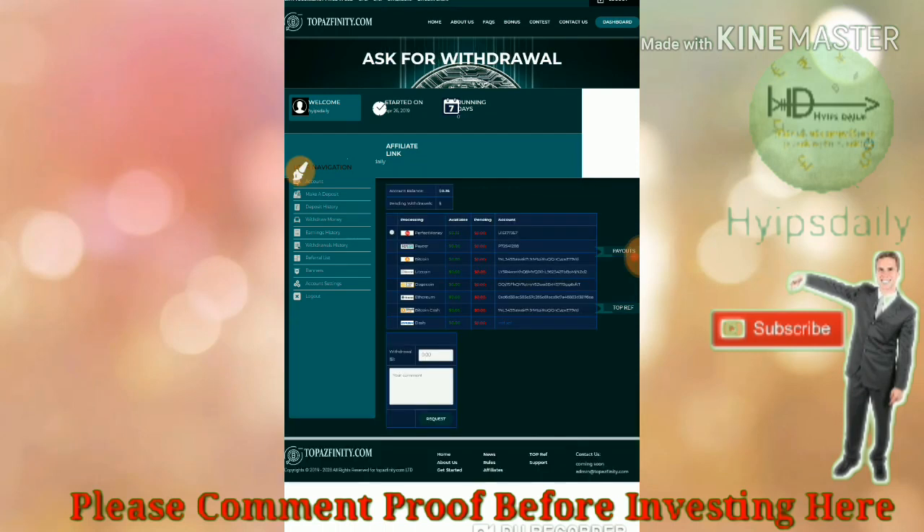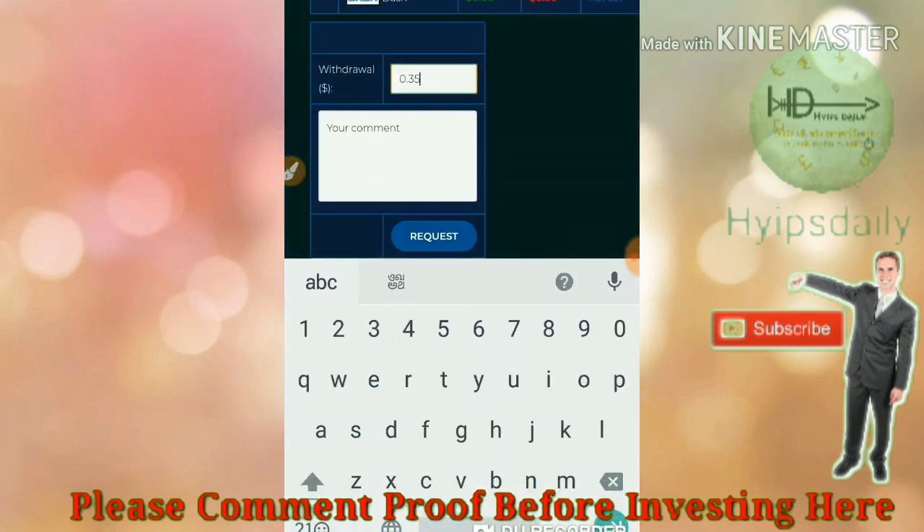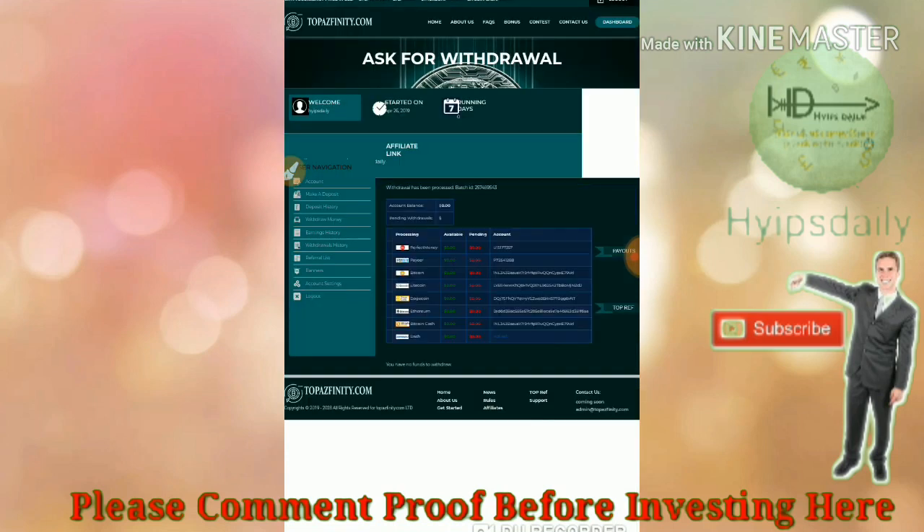I received an amount of 35 cents from my previous investment. Now I'm trying to withdraw that — I enter the amount and confirm. That's my withdrawal done.